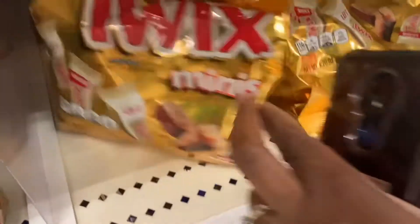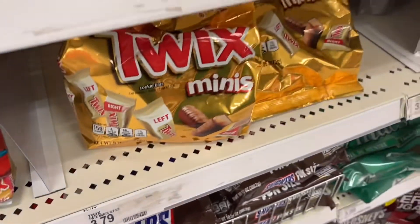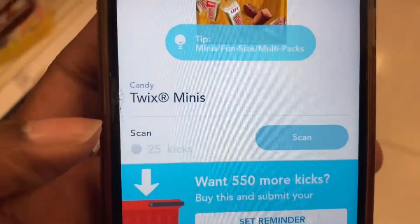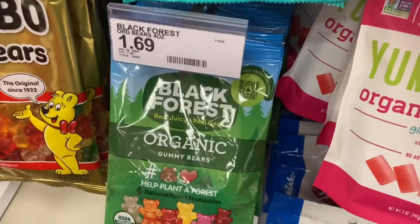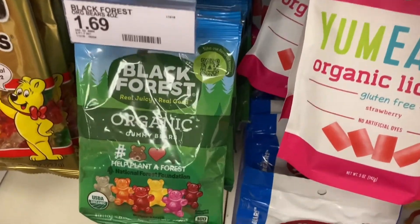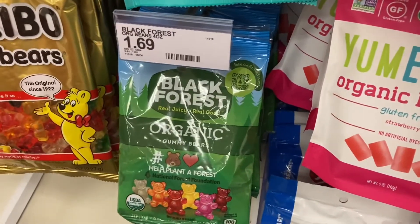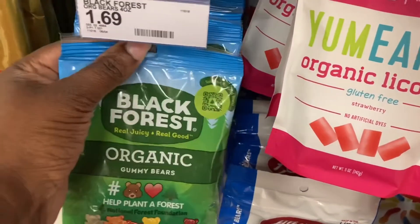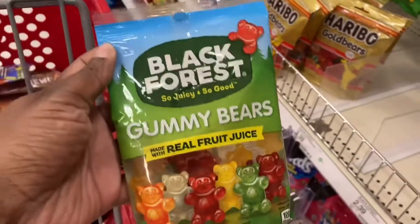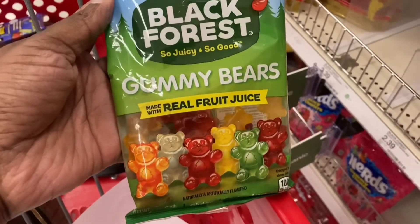Twix Minis is $3.79 at my store. We have a Shopkick offer for 575 kicks, which is equivalent to $2.30, making the bag $1.49. I was in the candy aisle and saw some that looked exactly like the $0.99 bag, but on the app there are two different ones. I scanned them and they were $1.69, so I put those back. Be careful when doing this deal — make sure you get the ones that are actually $0.99.